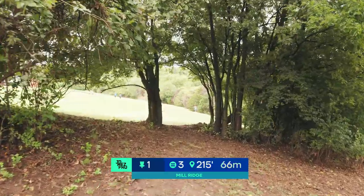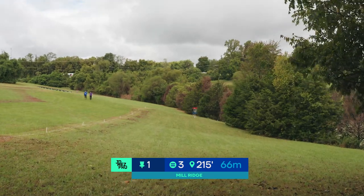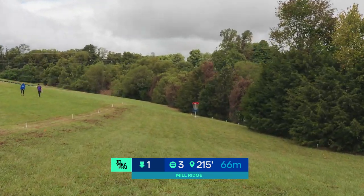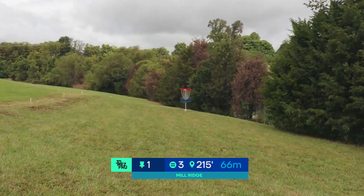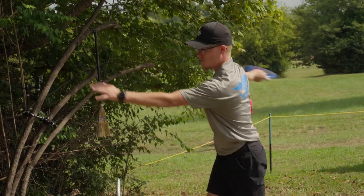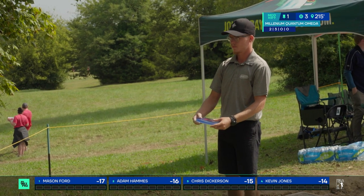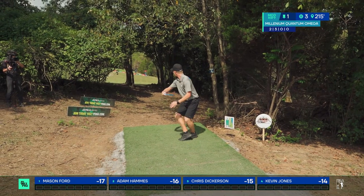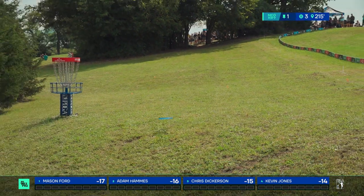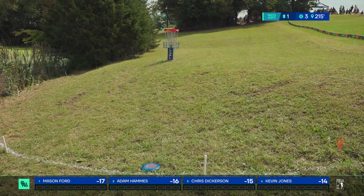Let's get into the action. Hole one, par 3, 215 feet. There's a narrow gap with out of bounds on the left and a pond to the right. Most players will likely go forehand high spike hyzer, but you could also see the putter go down the middle. Mason doesn't want anything to do with the spike hyzer — if you throw the putter as well as he does, oh, sit down! A little deep but shows nice control.